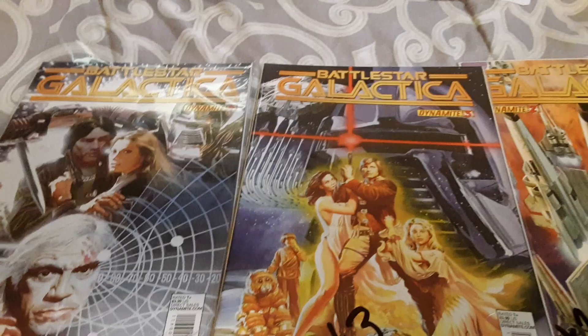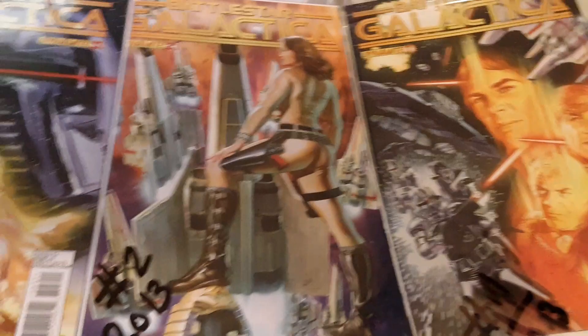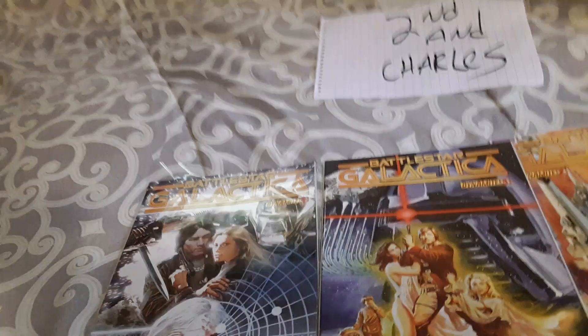I got this at 2nd and Charles in Greenville. You've probably seen that video where I go to the bookstore and have a big stroke meltdown outside, but I don't even know if I'll post that second part. We'll see, but I hope you enjoy this. Let's open one and look inside.